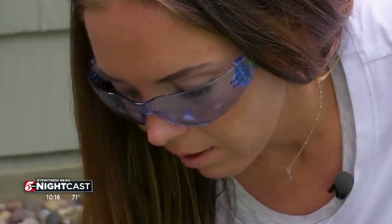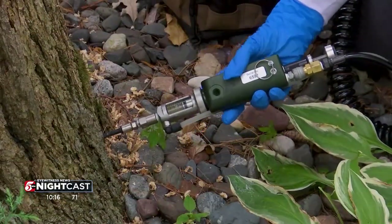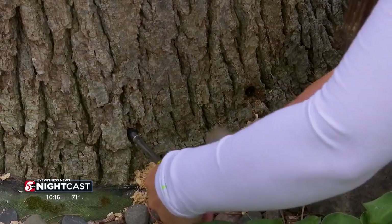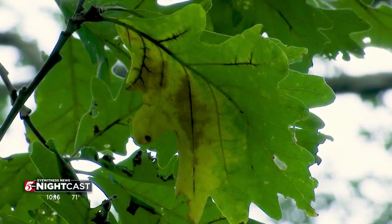To help the oaks fight back, Hagerty injects an insecticide which kills the borers but doesn't harm the tree. If it's caught soon enough, before it has catastrophic damage from the bug inside — before its vascular system is dead — it can be treated. The sooner they look at them and have them treated, the higher the success rate.